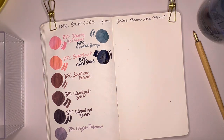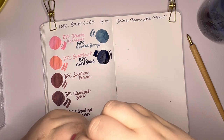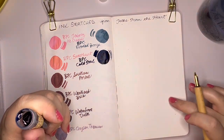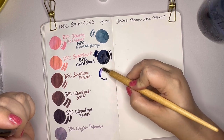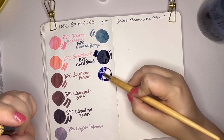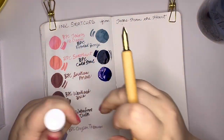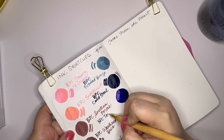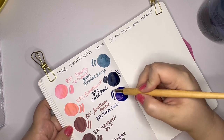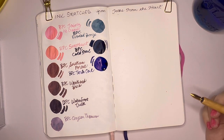Next is Birmingham Pen Company Tesla Coil. This is a super sheening ink. If you like Organic Studio Nitrogen, this is one that you would also love. I don't know if the blue is exactly similar, but this is a heavy sheener, which is actually not my favorite ink quality, but it's nice to have a couple in your collection. That really blew up my water, so I may have to take a break in a minute and get fresh water.